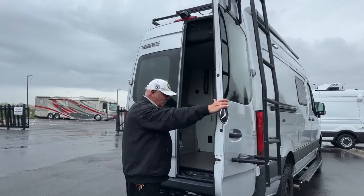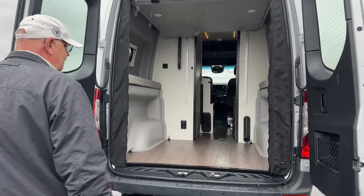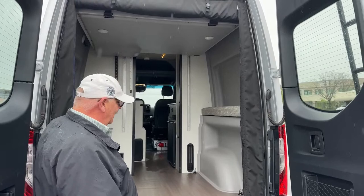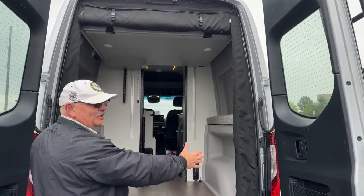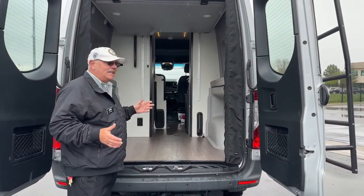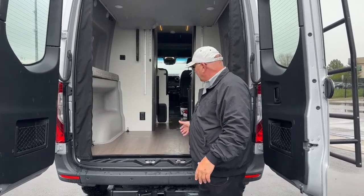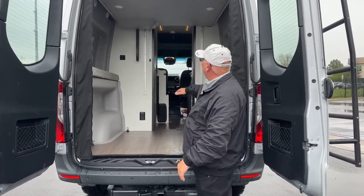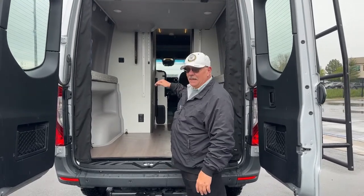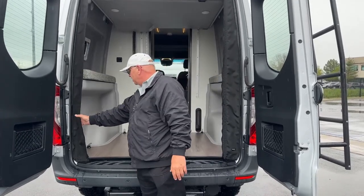I'll show you the back here. I have the bed in the raised position right now and that gives us this cavernous space back here. If you want to bring kayaks or just about anything that's long or very tall, you've got plenty of room. Of course that'll have to come out when you bring the bed down to sleep, but it's very multifunctional and multipurpose.